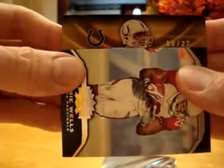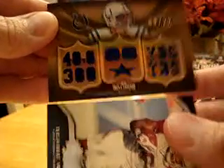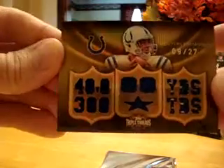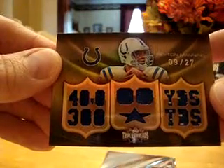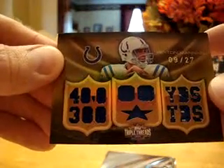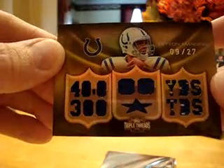Indianapolis Colts — that's a sweet hit. You see who that is? Peyton Manning, number 9 of 27. It says 40,000 yards and 300 touchdowns — so a lot of different patches in there. Sweet card for the Colts. Peyton Manning, congratulations on that.